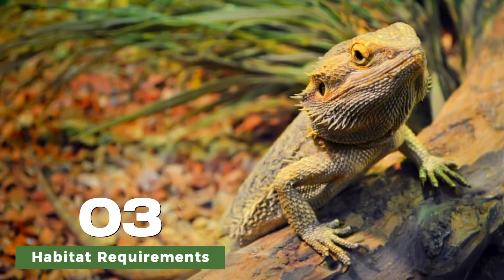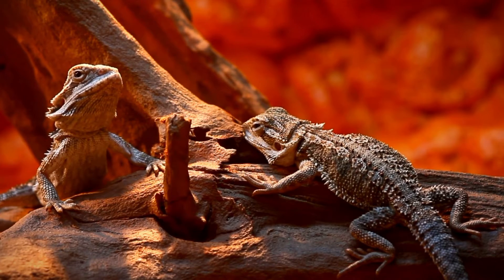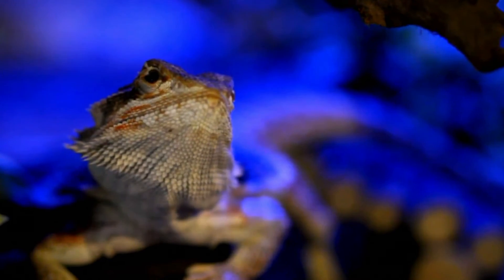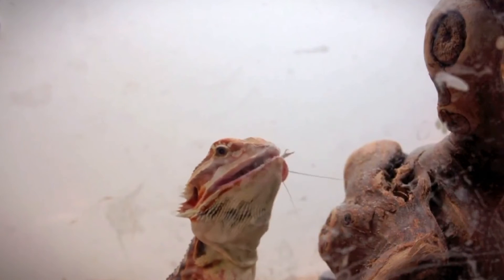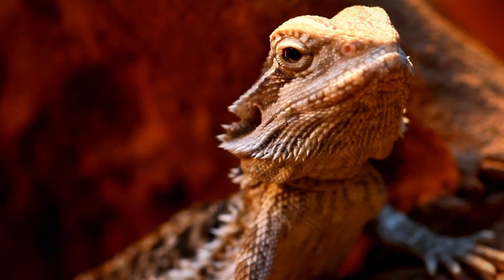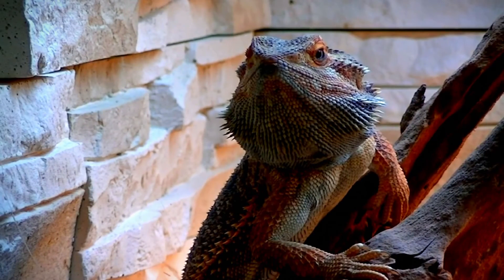Adult bearded dragons need a spacious enclosure with plenty of room to move around and explore. The enclosure should include a basking area with a temperature gradient, allowing them to regulate their body temperature. UVB lighting is essential for their overall health and proper calcium metabolism.